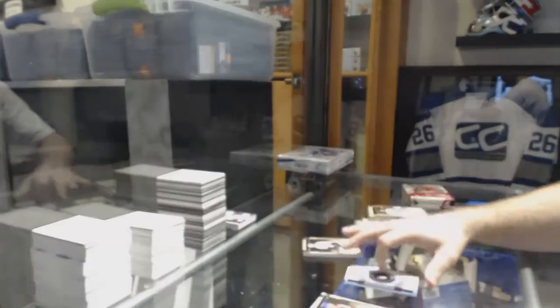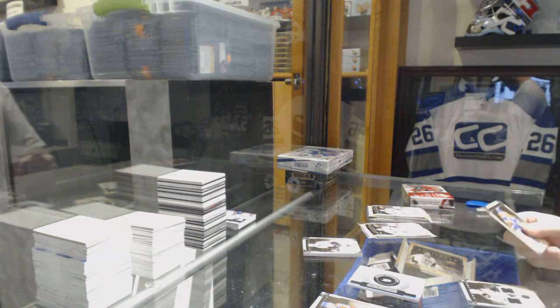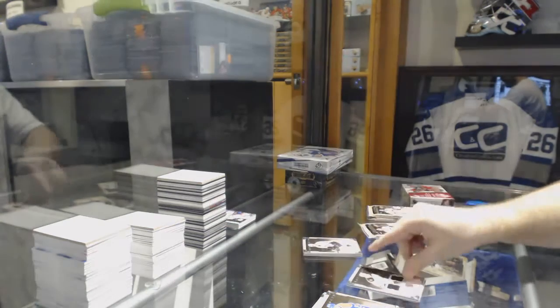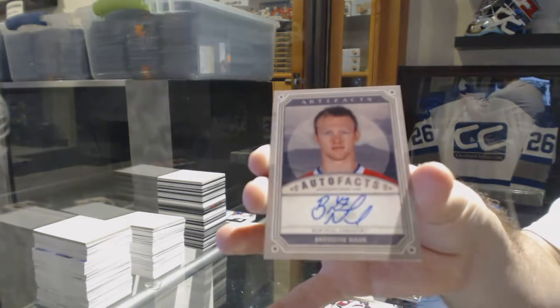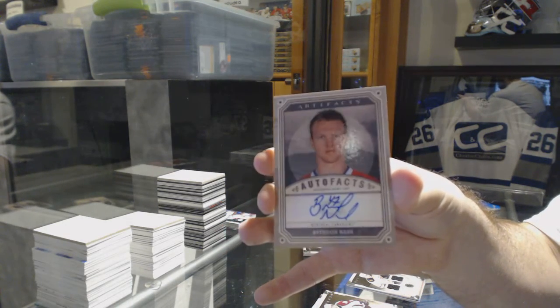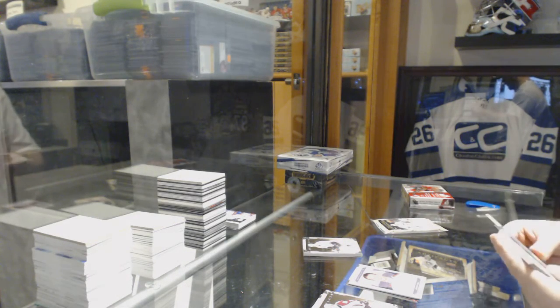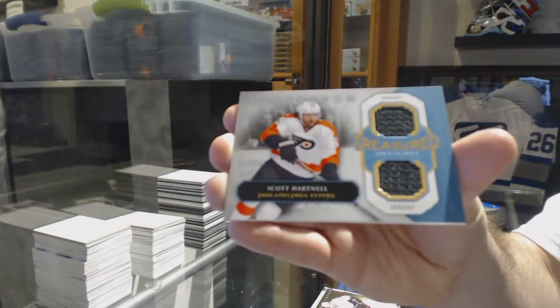We've got a rookie redemption for the Anaheim Ducks. For the Boston Bruins, number 125, Milan Lucic. We've got an auto patch for the Montreal Canadiens, Brendan Nash. For the Philadelphia Flyers, Treasured Swatches — Scott Hartnell.